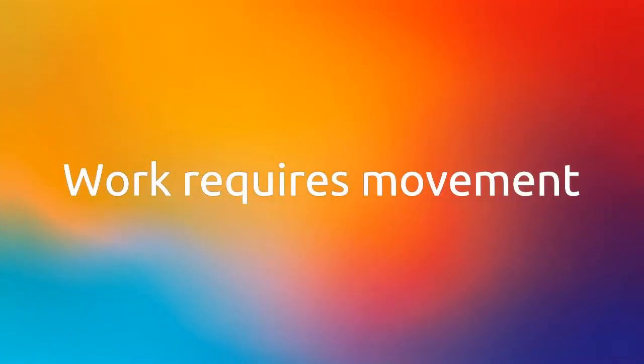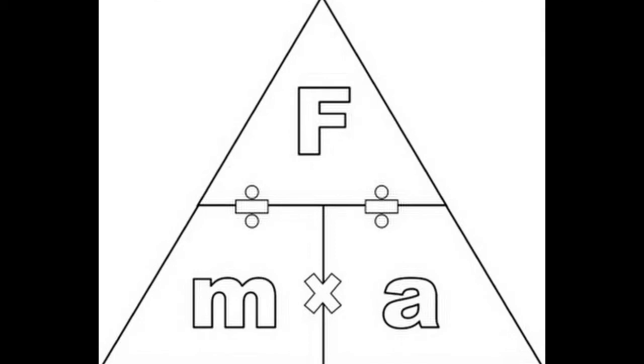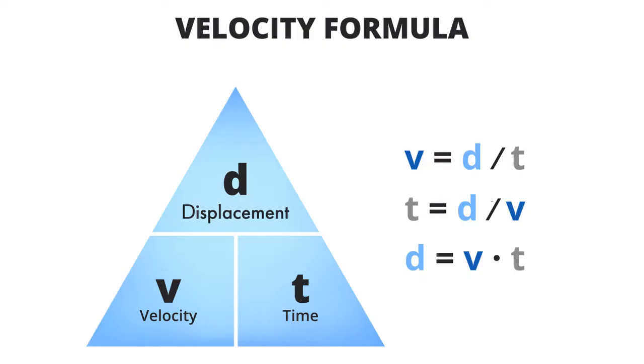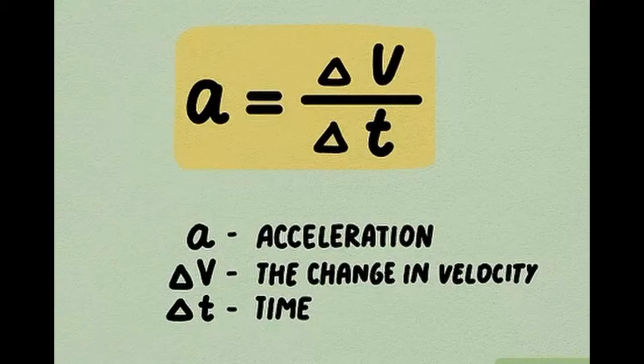Work requires movement, force times displacement, and force equals mass times acceleration. When we're moving, the change in dt is how we calculate the speed velocity. But when I cover distance at a fast rate, the change in velocity means I accelerate.